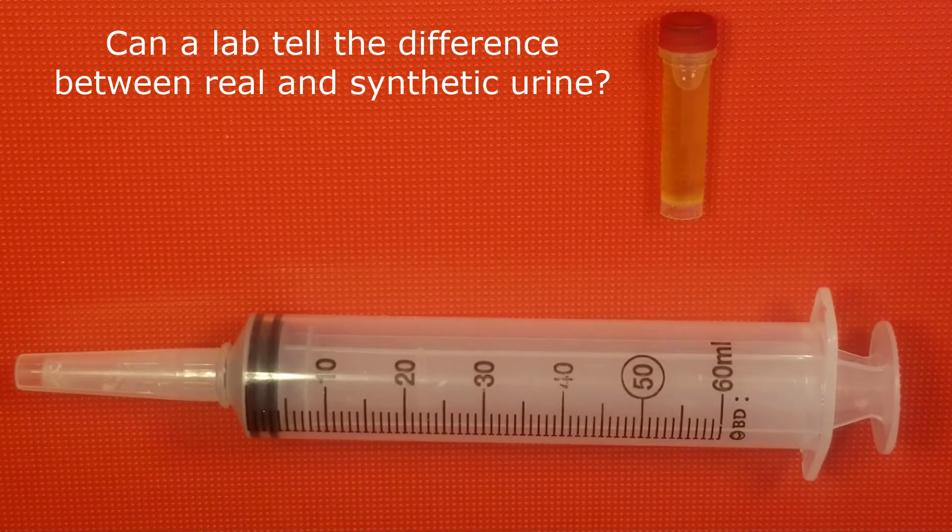Can a lab tell the difference between real and synthetic urine? The answer is, if the synthetic urine is made correctly, they will not be able to determine it.